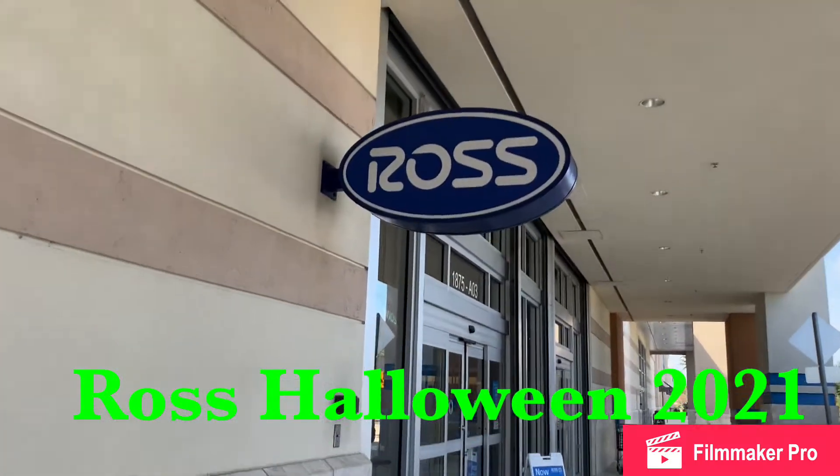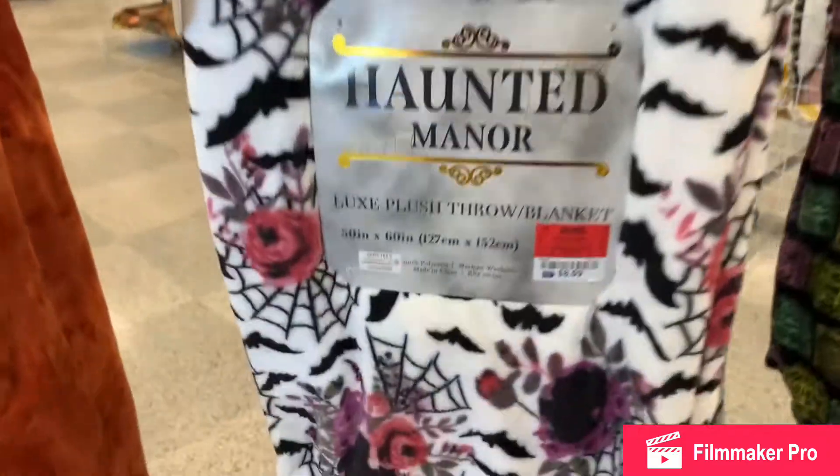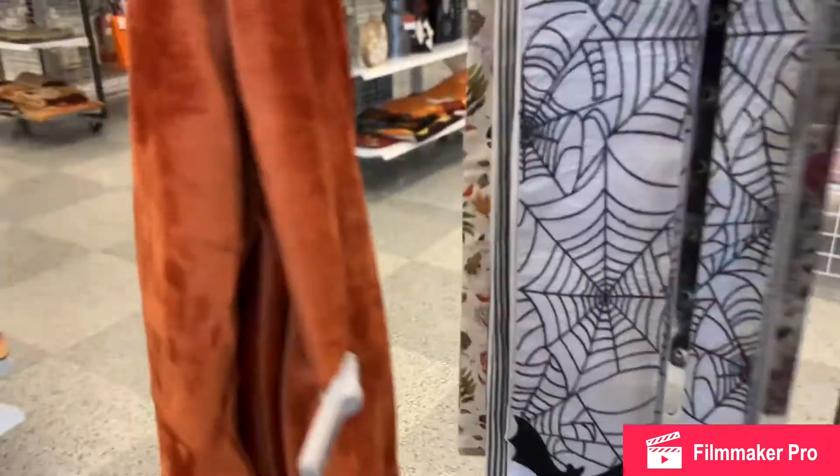Let's go Halloween hunting at Ross today! Fleecy blankets in goth style with pink and purple cobwebs and bats, and traditional orange.